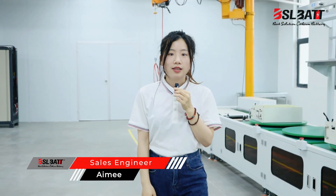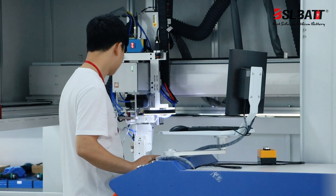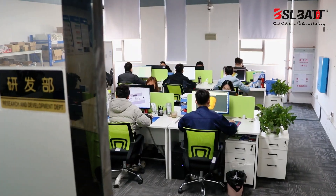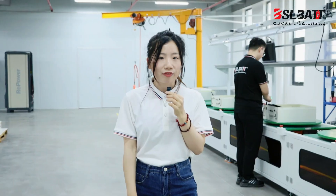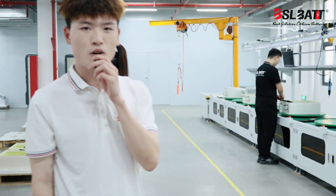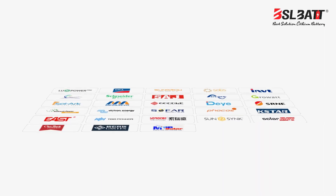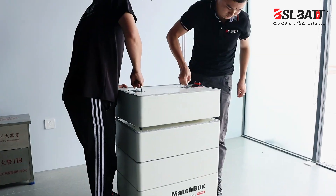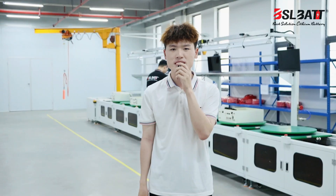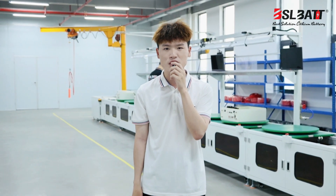BSL provides professional solutions for projects, including OEM and ODM services. All of our batteries are based on lithium-ion technology with a long cycle life and greater available capacity. All of our batteries feature smart BMS management, equipped with multi-protocol matching and easy installation, so BSL batteries will definitely be a great choice for your energy storage applications.